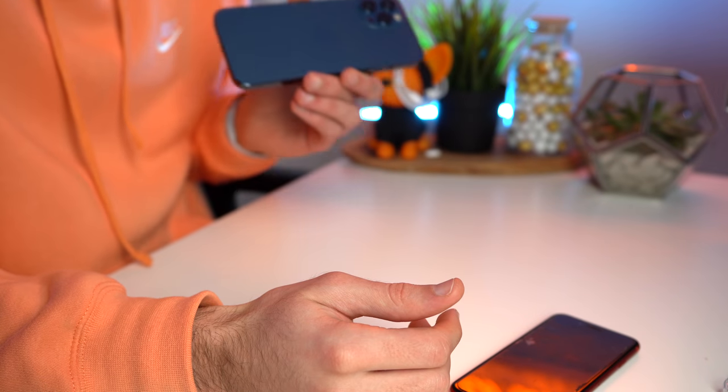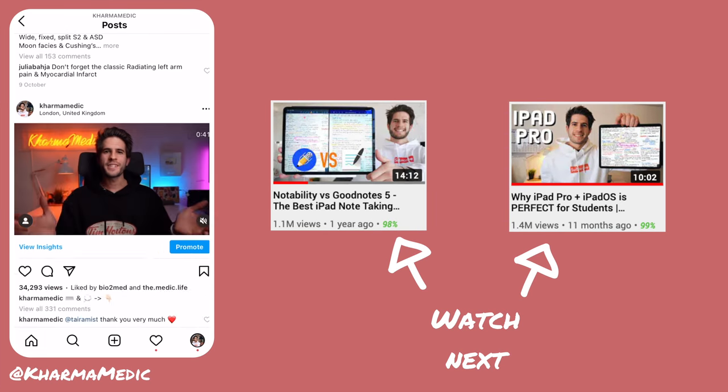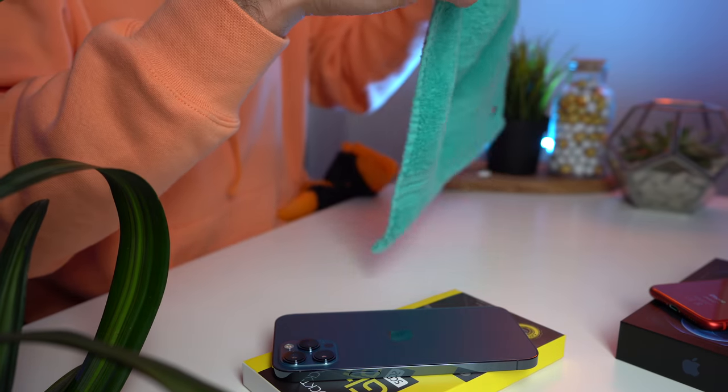Those are the three main things I wanted to talk about and show you guys — the new color and what it feels like. I'm going to be filming an entire day in the life of a medical student using just this phone very soon, so if you're interested please leave a like and subscribe to get notified when that goes live. I wanted to keep this video short and sweet with my first impressions, and I'll catch you in the next one. Now I'm going to put on my screen protector, give it a nice clean with a microfiber cloth, and throw it straight into the case.